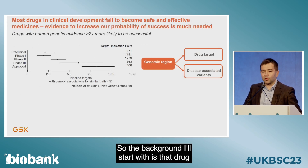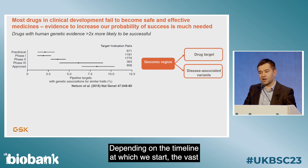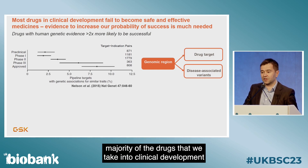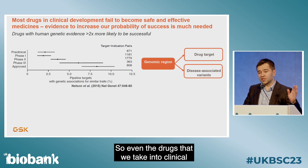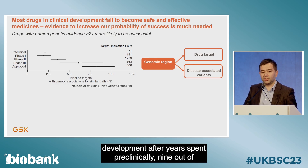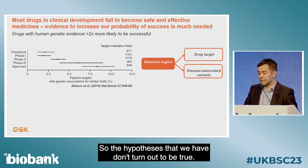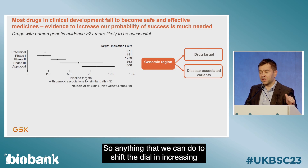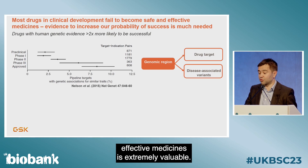Drug discovery and development is really hard. The vast majority of the drugs that we take into clinical development are likely to fail — that number is around 90%. So even the drugs that we take into clinical development after years spent pre-clinically, nine out of ten of them will not see a patient and benefit a patient. So the hypotheses that we have don't turn out to be true.